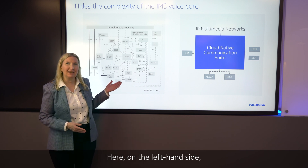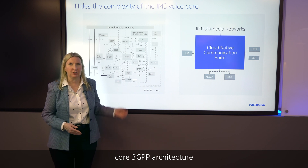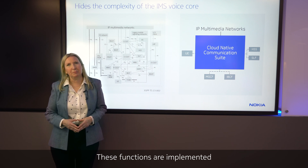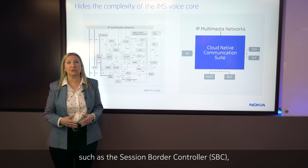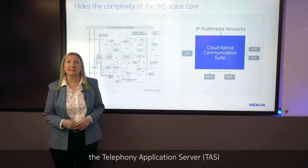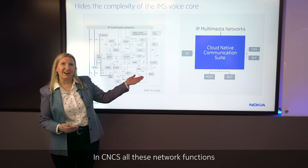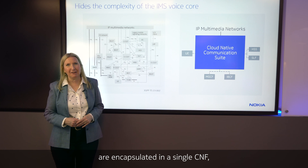Here on the left-hand side, we see the IMS Voice Core 3GPP architecture, with a large number of functions with open standard interfaces. These functions are implemented in dedicated network elements, such as the session border controller, the call session control function, the telephony application server, and the media resource function. In CNCS, all these network functions are encapsulated in a single CNF.